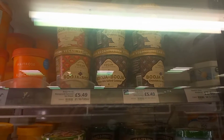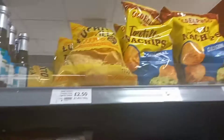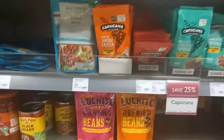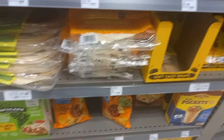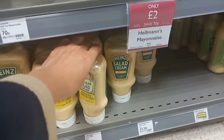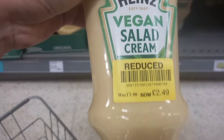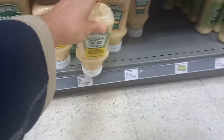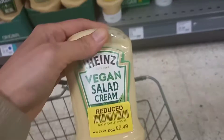This is the prepared tortilla chips and the refried beans. They also have wraps here. My favorite vegan salad cream is on sale, so I think I'm going to grab one of these as well.